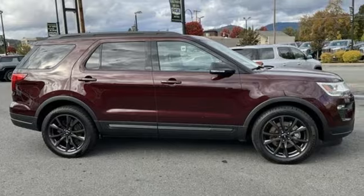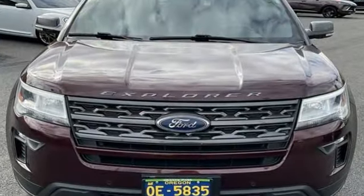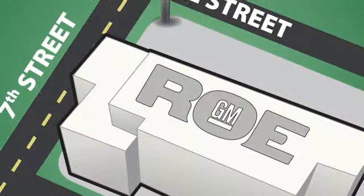Ford has won over millions of loyal customers with a wide range of value-driven vehicles. See what it can do for you when you take it for a test drive. Come join our family today.